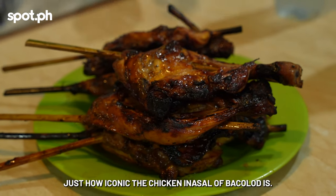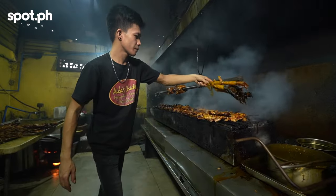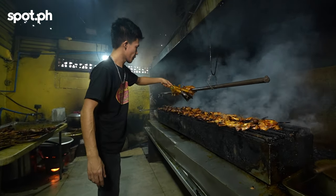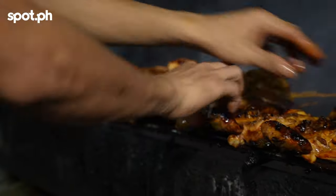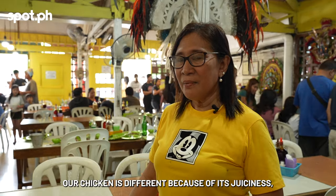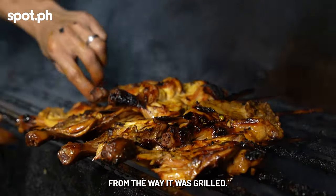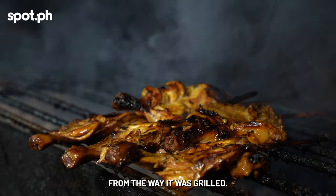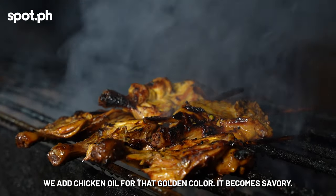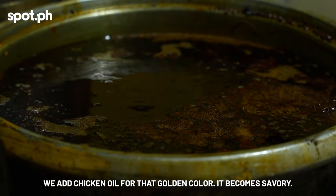I can't overstate just how iconic the Chicken Inasal of Bacolod is, and for good reason. Kakaiba kasi yung manok namin dahil doon sa juiciness, yung sa pagluluto, yung sa pag-grill ng manok. Tapos nilalagyan namin doon ng chicken oil, kaya naging golden yung kulay ng manok. Naging saburoso. (Our chicken is special because of its juiciness and the way it's grilled, then finished with chicken oil, giving it a golden color and rich, flavorful taste.)